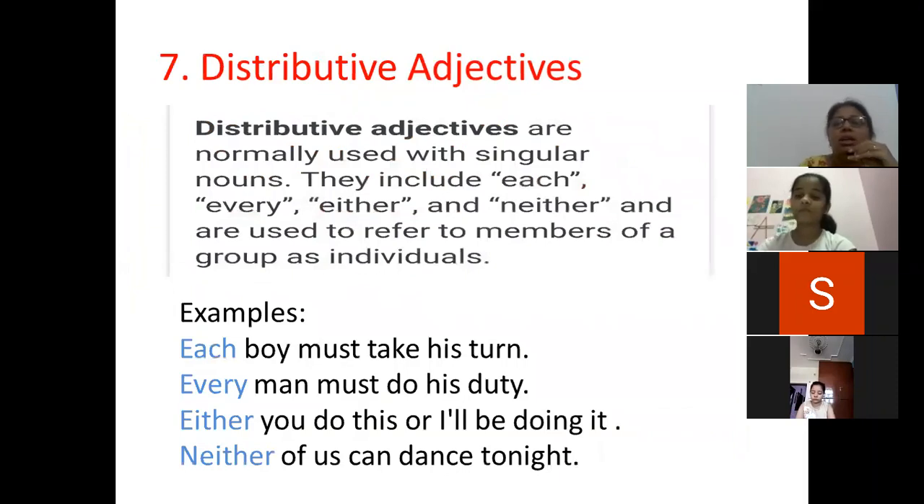Next is distributive adjectives. Sometimes in class teachers tell you to distribute the books — it means you are distributing to each and every student. So distributive adjectives are normally used with singular nouns. They include each, every, either, and neither, and are used to refer to members of a group as individuals — individuals means one single person.